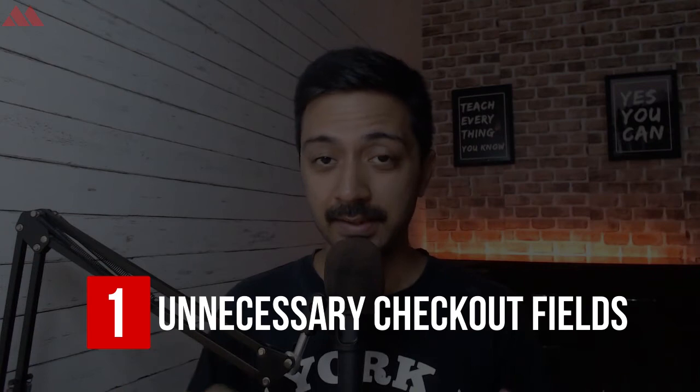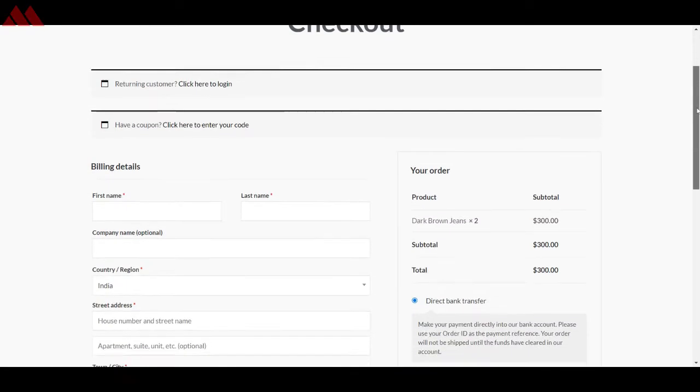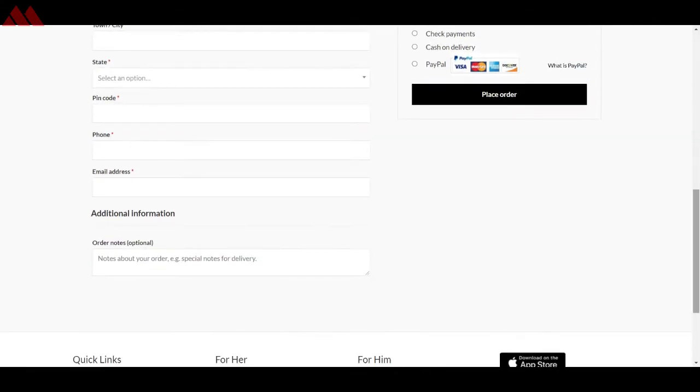Reason number one: unnecessary checkout fields. If your checkout page has a lot of fields that are not actually required to complete the order, remove them and save your visitors' time so they can complete the checkout in the minimum possible time. For example, if you are selling a digital product you don't need a shipping address, so you can completely remove the shipping address field, and that can help the visitor do the checkout in no time.